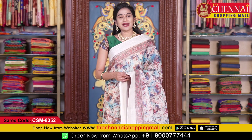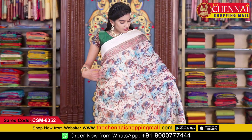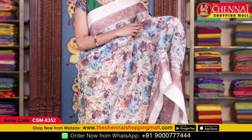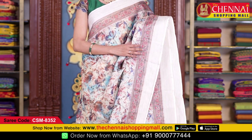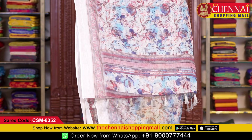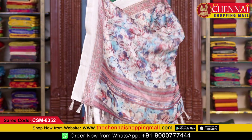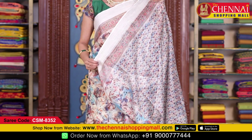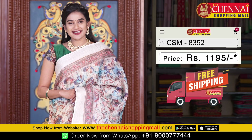One more beautiful design in the same pattern — a beige color saree is also available. This saree has a digital floral print all over the body with flower and leaf design. Both sides have a traditional printed border along with a self striped border. The running pallu has multi-color stripes with tassels. The self blouse has floral print with borders on both sides. Saree code CSM 8352, price 1195 rupees.